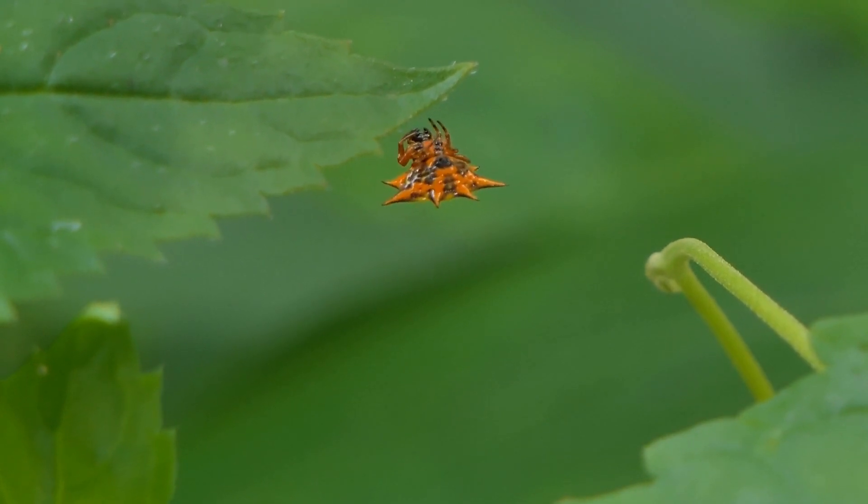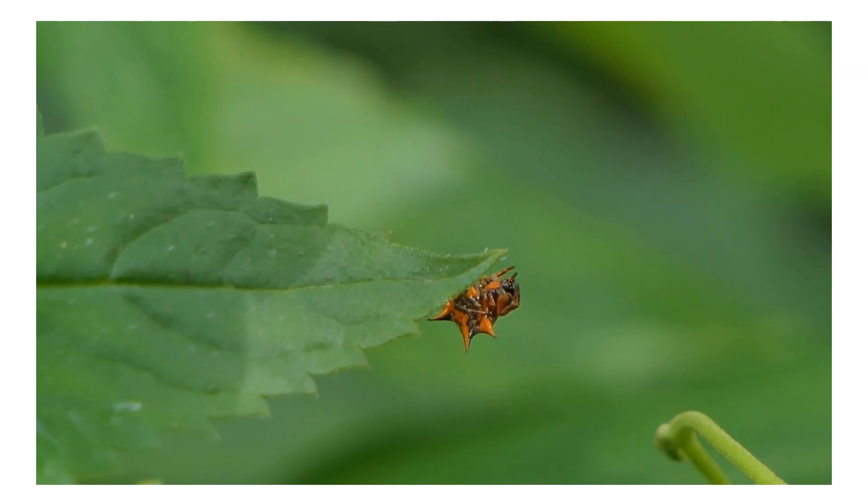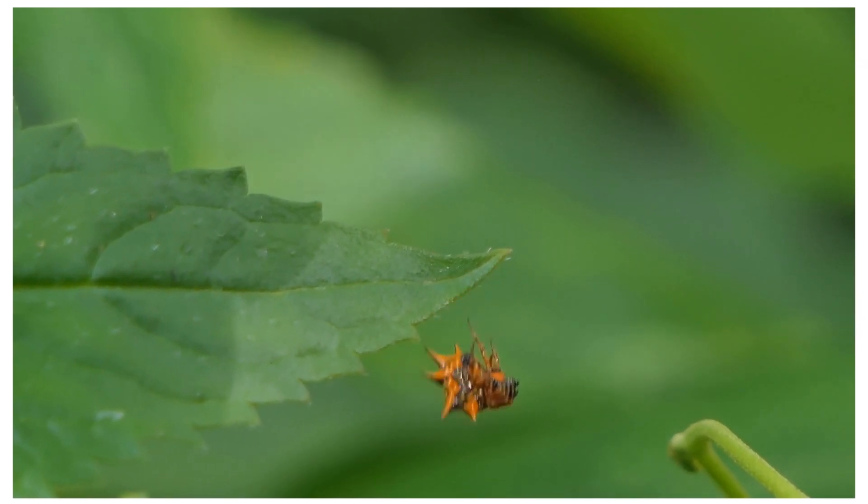Behavior: Spiny orb weavers are known for their slow, deliberate movements. They are not particularly aggressive and are more focused on web maintenance and capturing prey.